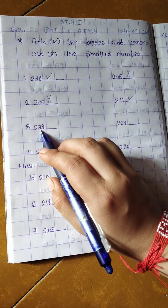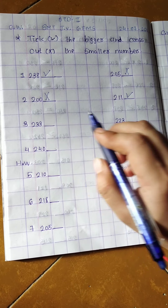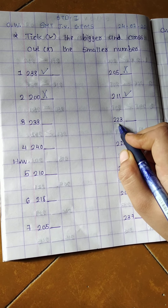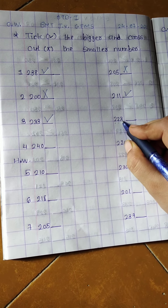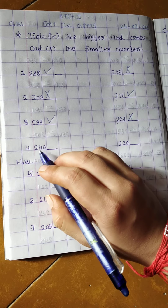Third: here is 233 and here is 223. First digit is same. See the second digit: here is 3 and here is 2. Now 3 is bigger — 233 is bigger number, so tick right here and 223 is smaller number, so cross out here.